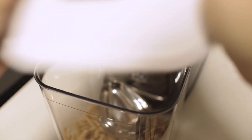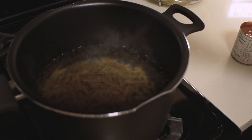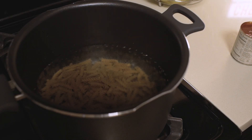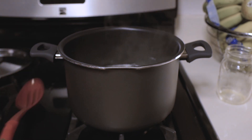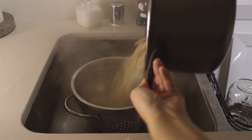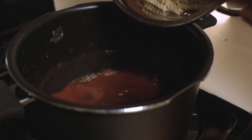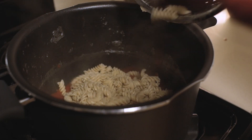The pasta we use is made from quinoa, amaranth, and brown rice, so it's good for you and also has some protein. Then we'll open up the tomato sauce that's made from just tomatoes and sea salt, onion powder, citric acid, and garlic powder.